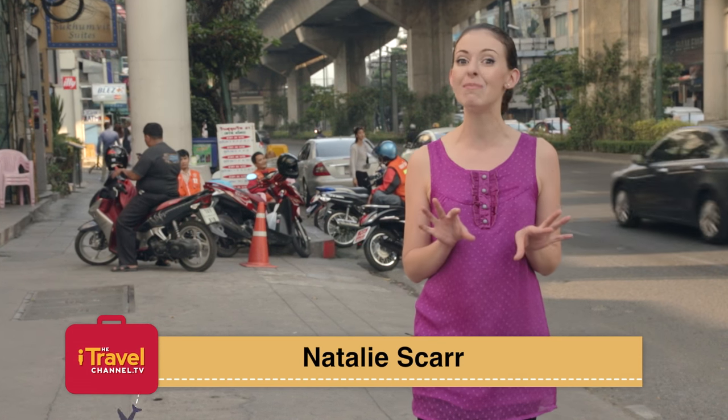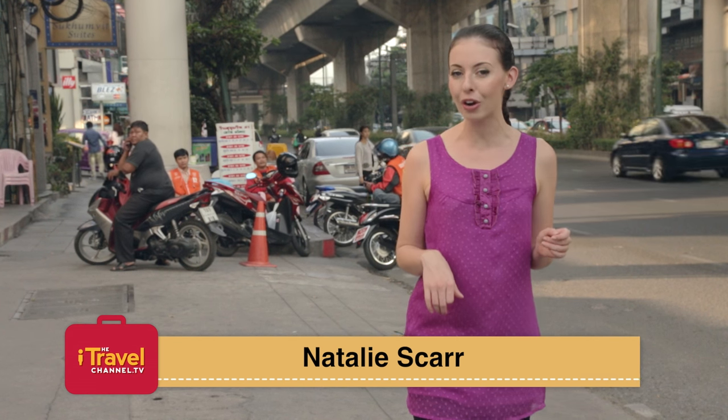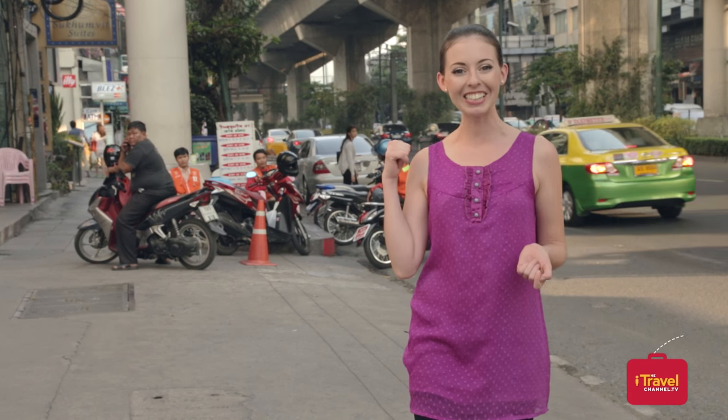Now we all know that traffic in Bangkok can be crazy, but if you need to be somewhere in a hurry then I recommend that you get a motorbike taxi.